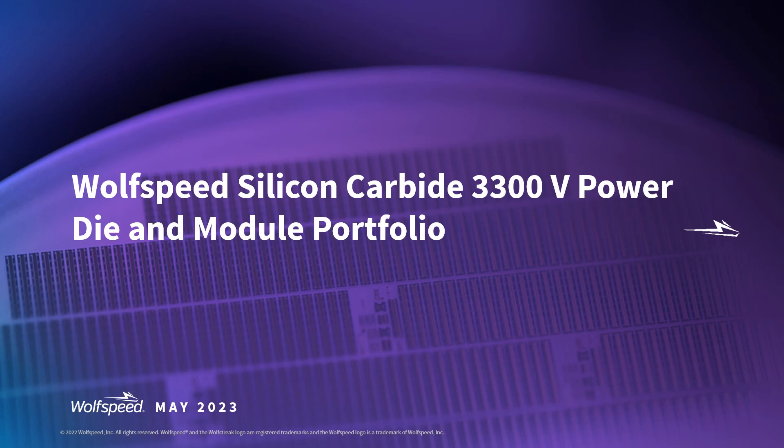Hi, I'm Rohan Raghunathan, Product Marketing at Wolfspeed. Today, I'm excited to talk about the first 3300-volt silicon carbide power module and die Wolfspeed has developed for high-power demanding applications such as rail traction, mid-voltage UPS, industrial motor drives, to name a few.